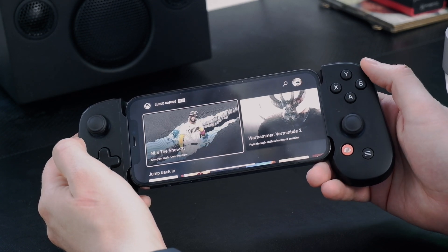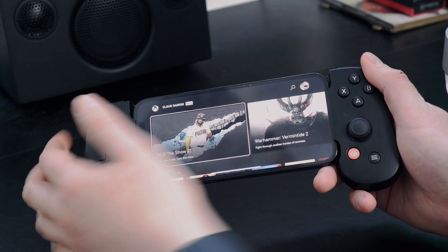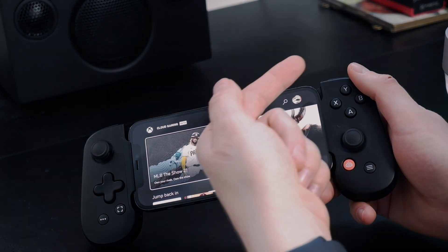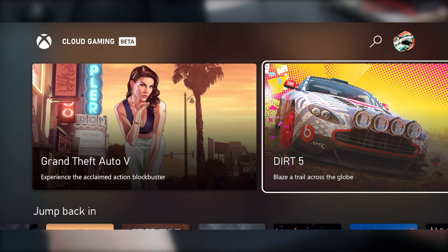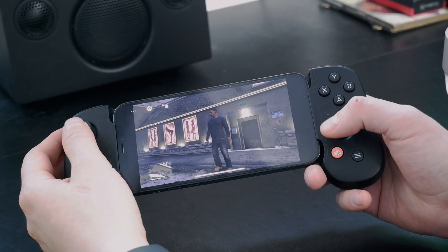Here we are with the Xbox Cloud Gaming beta on iOS, running on an iPhone 12. I'm playing this using the Backbone One controller — you can use on-screen buttons, but you absolutely need physical controller buttons for stuff like this. I've actually reviewed it on my channel. Anyone used to the dashboard interface on an Xbox will be right at home here. Let's dive into some GTA 5.